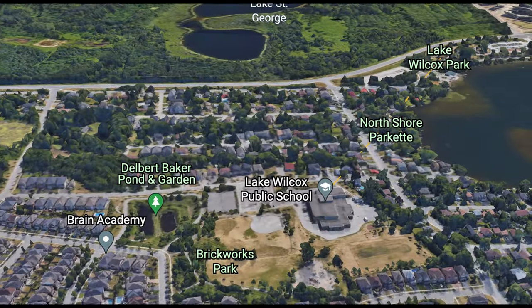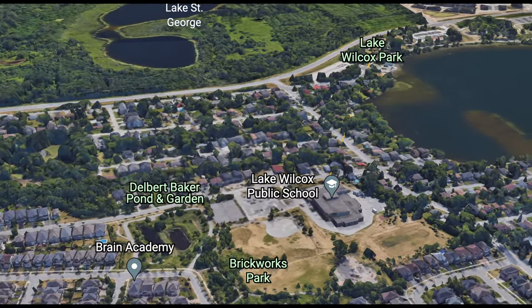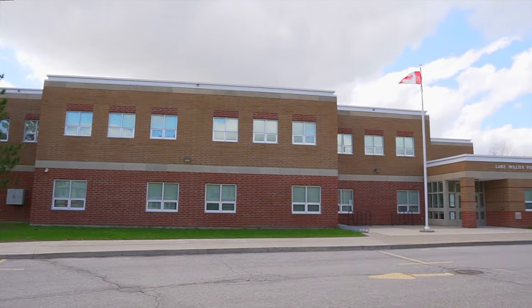This community is also home to Lake Wilcox Public School, an elementary school located right by the lake.